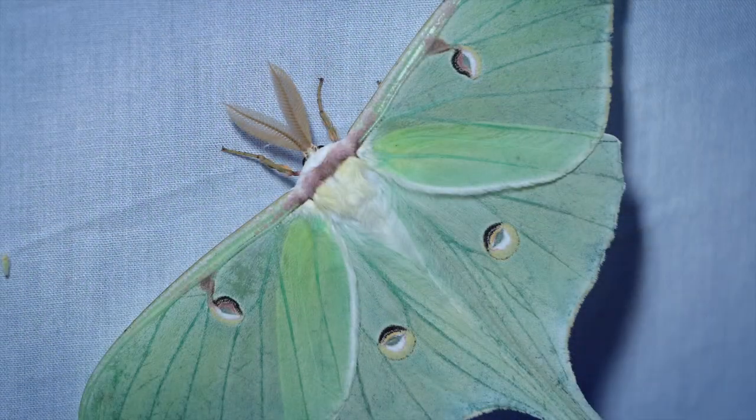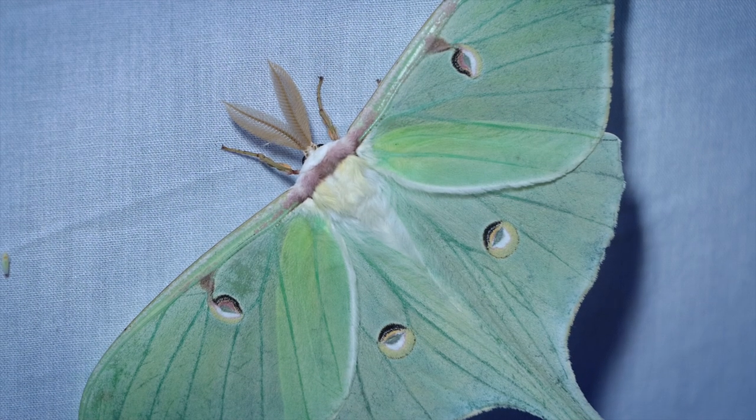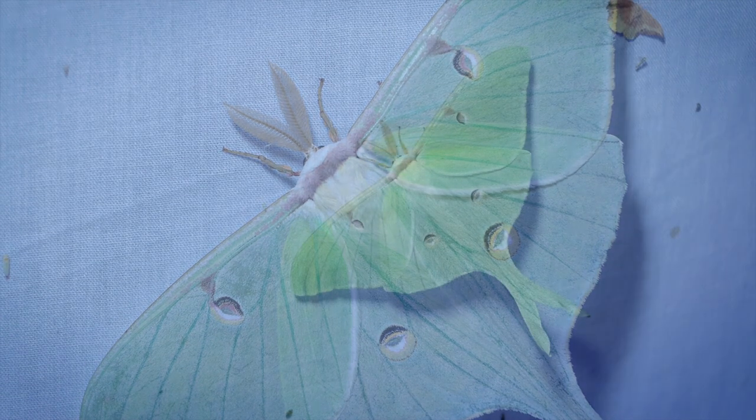While I was attempting to photograph that underwing, something huge landed on my head — I didn't catch that on film — but it was this luna moth. He continued his flybys, which reminded me so much of my kite flying days. Tell me this magnificent animal wouldn't inspire a beautiful kite design.